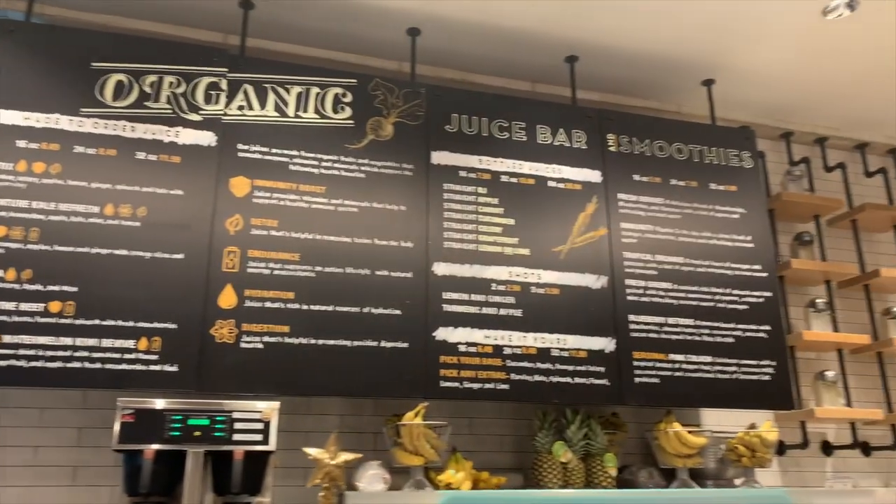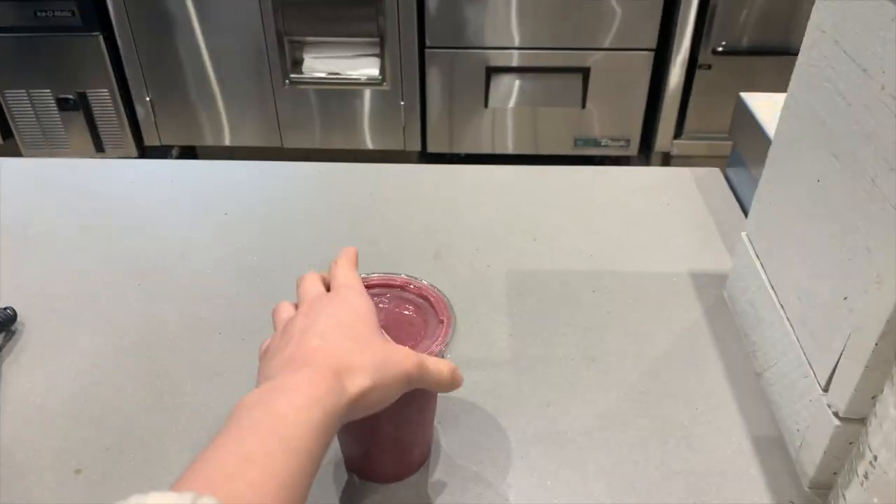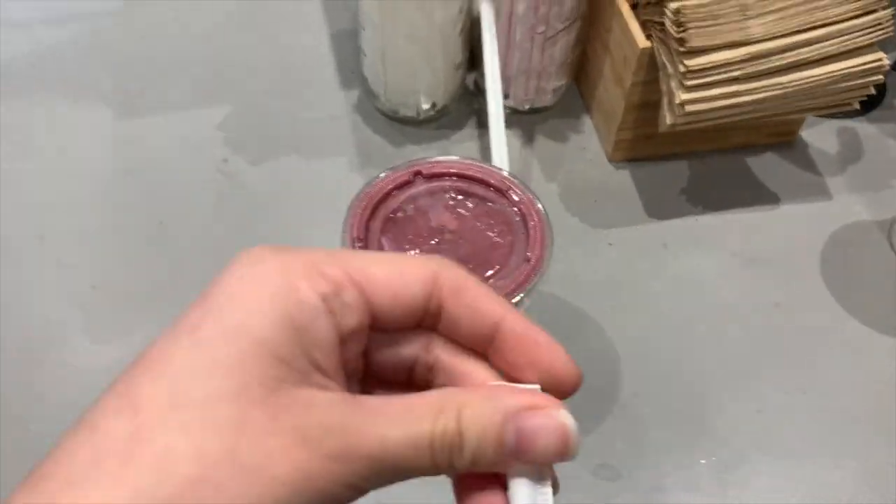I'm headed to the office right now. I'm at Bristol Farms and I just got a fresh berry smoothie. I'm going to be cold because it's freezing out.